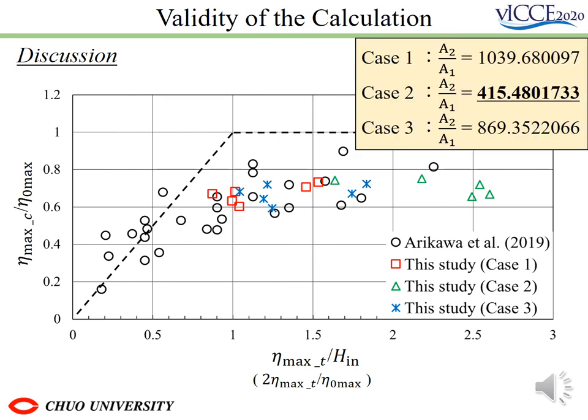Besides, if the ratio between the area in the port and the area of application of VTV is large, the effect of water level reduction can be expected. Still, the effect of water level reduction in Case 2 was not found earlier because the value is relatively smaller than the other cases.